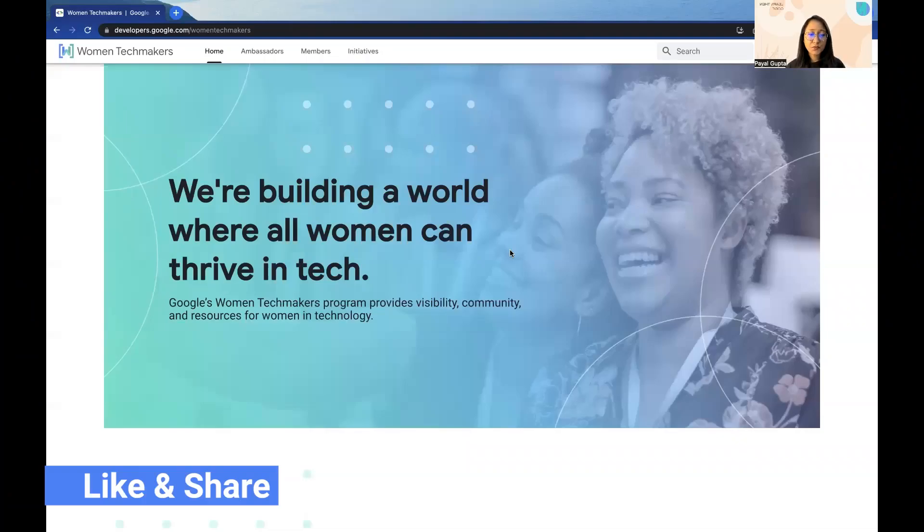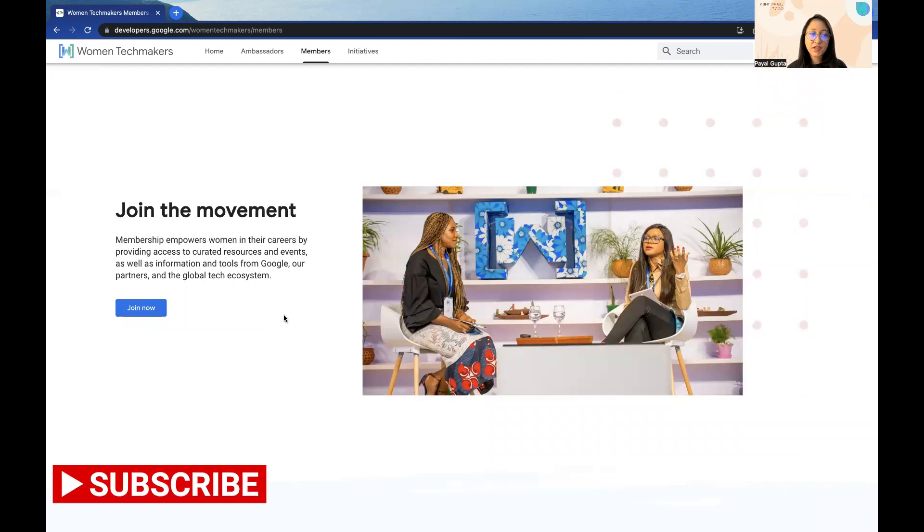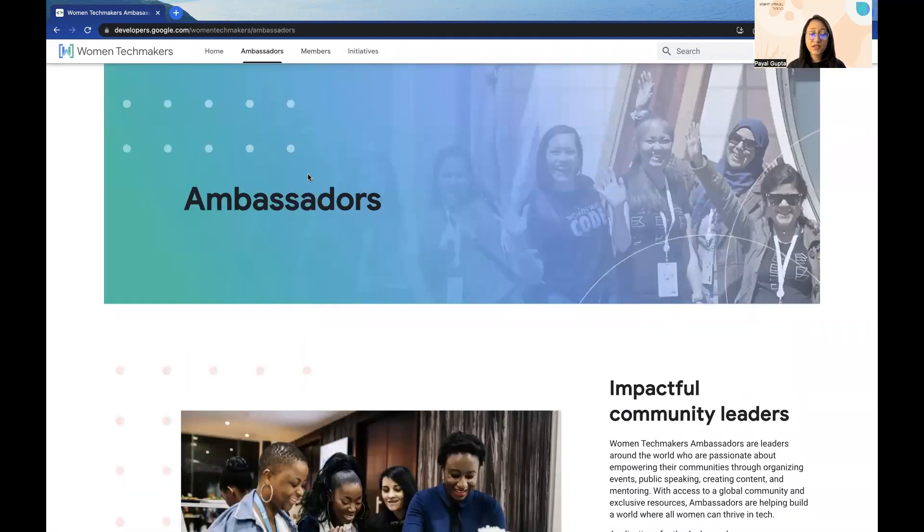Google's Women Techmakers program provides visibility, community and resources for all the women in technology. Basically the motto of this program is to build a world where all women can thrive in the tech industry. There are two ways through which you can become part of this Women Techmakers community: one is become an ambassador, and second is become a member. Joining as a member is pretty easy — you can directly go to this website and click on the join now option. The membership provides access to curated resources, events as well as information and tools from Google.